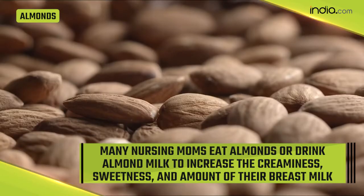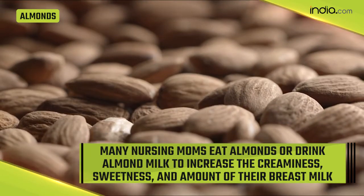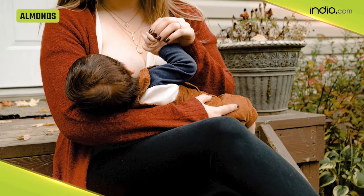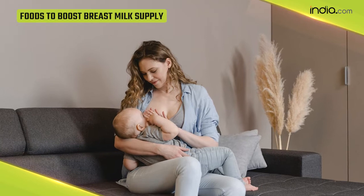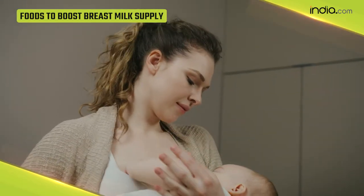Almonds — raw nuts are loaded with proteins and calcium. A lot of nursing mothers choose to eat almonds or drink almond milk to increase the creaminess, sweetness, and amount of their breast milk. So if you struggle to produce enough milk for your baby and want to increase your breast milk supply, do include these food items in your diet.